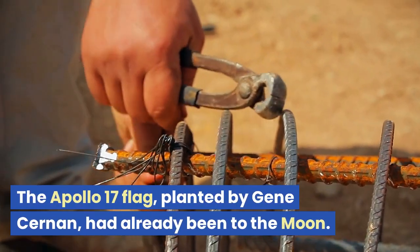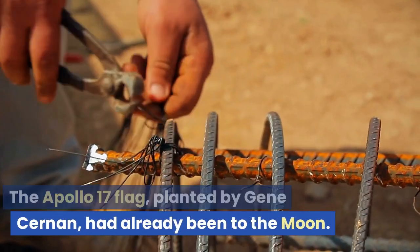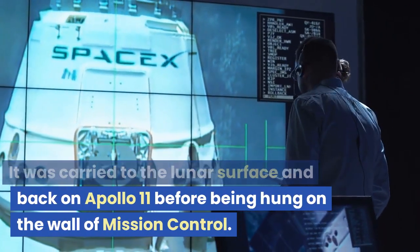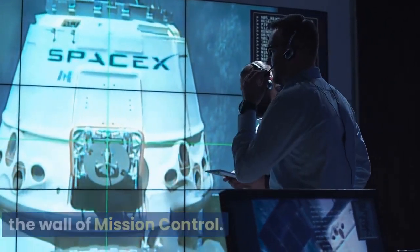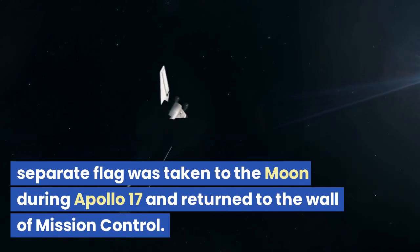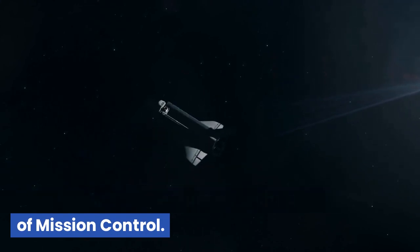The Apollo 17 flag, planted by Gene Cernan, had already been to the moon. It was carried to the lunar surface and back on Apollo 11 before being hung on the wall of mission control. To replace the flag in the office, a separate flag was taken to the moon during Apollo 17 and returned to the wall of mission control.